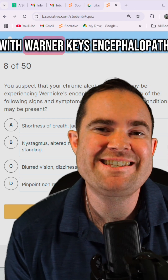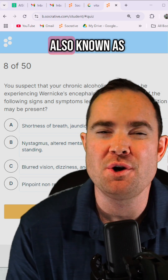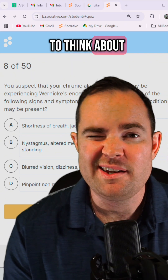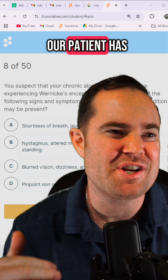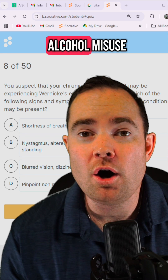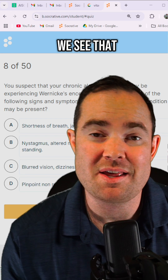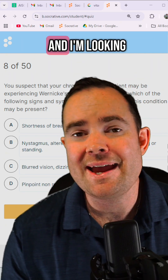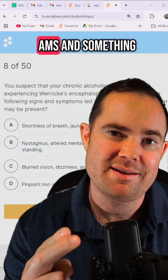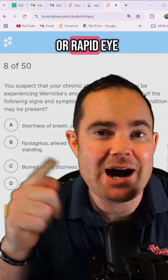So with Wernicke's encephalopathy, this patient has a deficiency in vitamin B1, also known as thiamine. The patient may have a poor diet or alcohol misuse. In test questions, we see the patient is an alcoholic, and we look for an unsteady gait, AMS, and nystagmus — rapid eye movement.